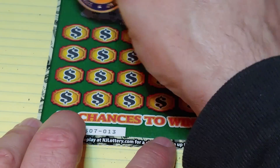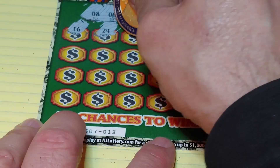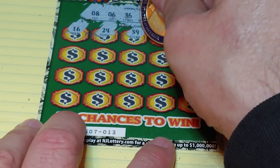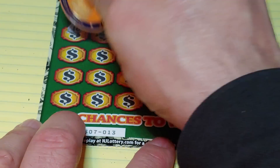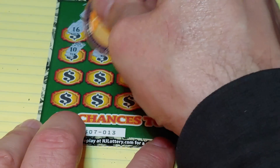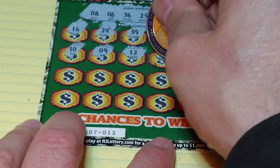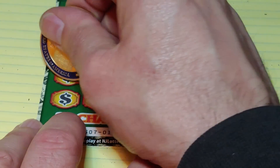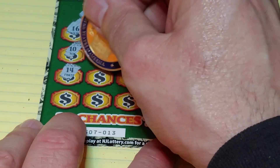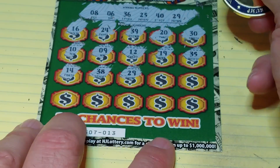Let's see what we can find. We have a 16, 24, 39, 20, 30, 10, 9, 12, 19, 35 — a bunch of one-offs. Then 14, 38...